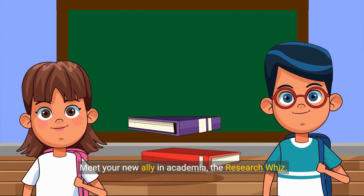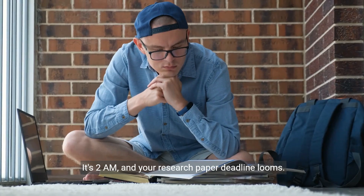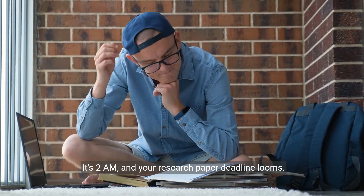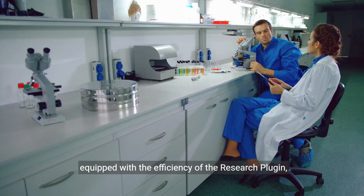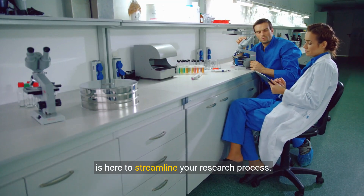Meet your new ally in academia, the Research Whiz. It's 2am and your research paper deadline looms. But fear not, for the Research Whiz, equipped with the efficiency of the Research plugin, is here to streamline your research process.